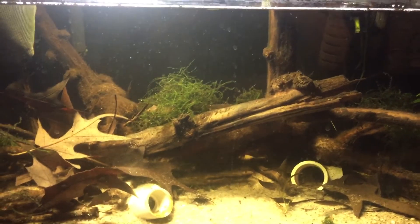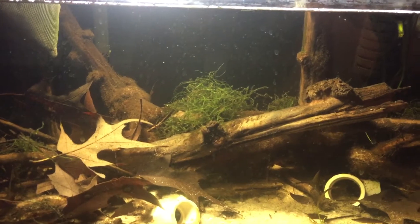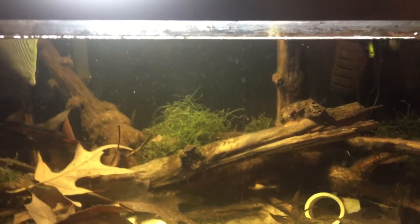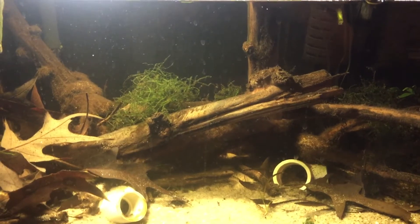I did do some overhauling on the tank. I moved some driftwood around just ever so slightly. I added some Java Moss for the fry to eat infusoria off of, as well as to provide some cover for them and the adults. So that's pretty much it as far as this tank goes — let's go ahead and move on to the next part of this update.